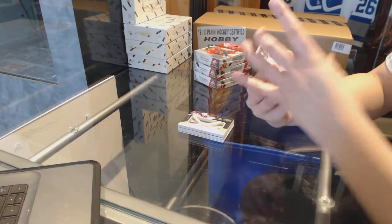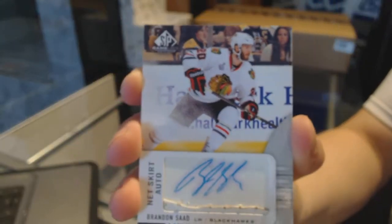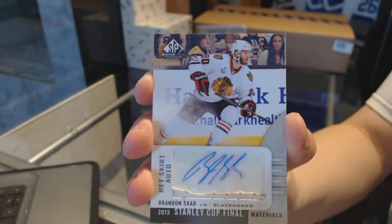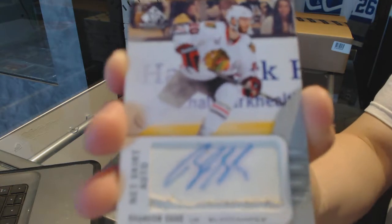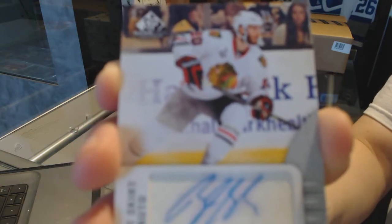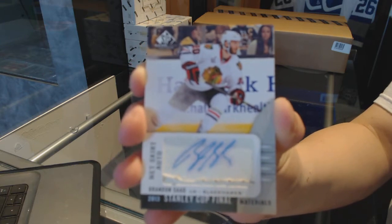We've got a net skirt auto for the Chicago Blackhawks — Brandon Saad. Net skirt auto Stanley Cup Finals of Brandon Saad. Those are neat.